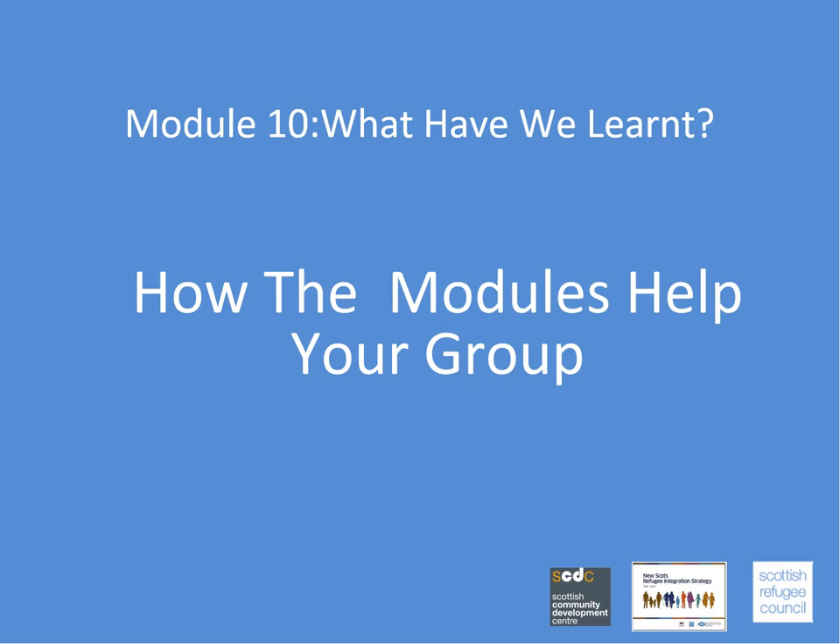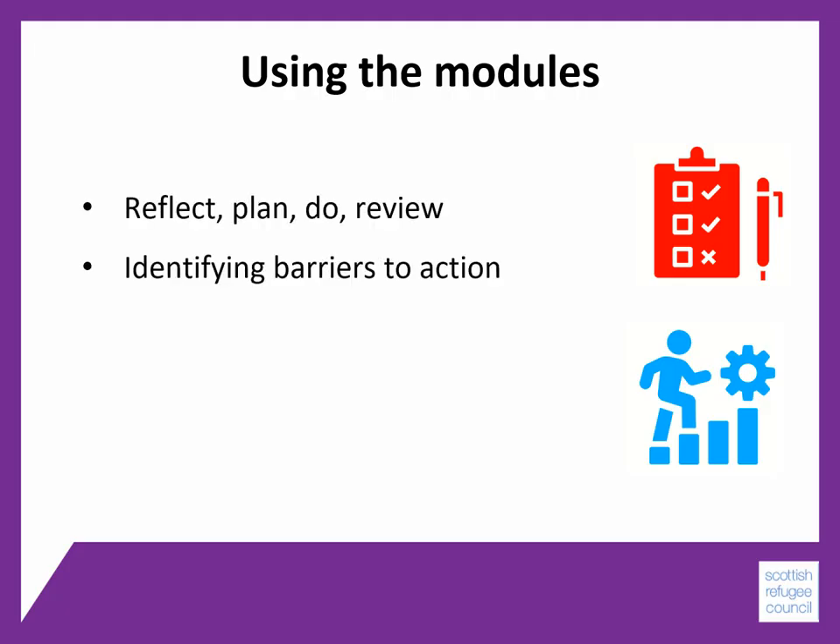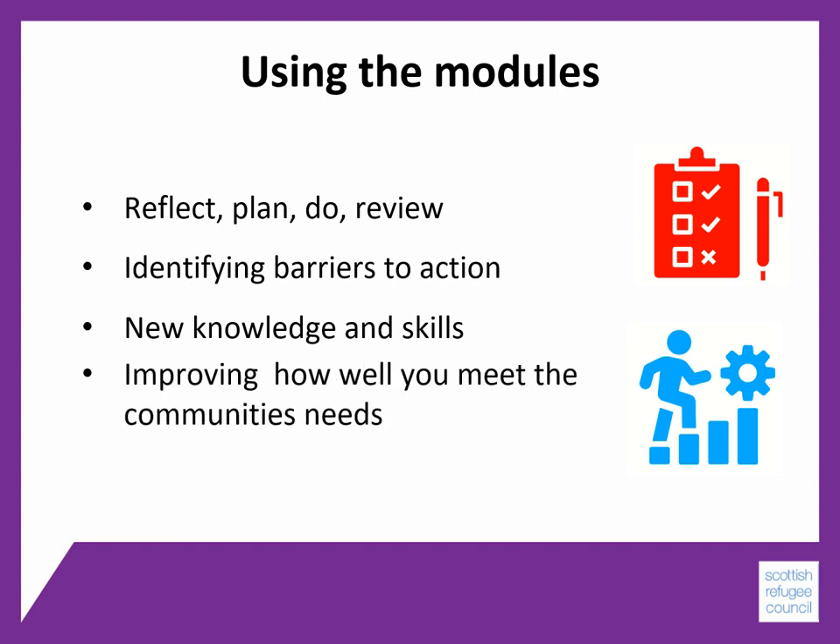If you're thinking about how the modules may be helping your group, it's useful to remind ourselves of how you are meant to work. The idea is that they help you to reflect as a group on what needs to be done, plan how you can best do it, practically deliver your activities as a group, and review how well it's gone and any learning. This also includes identifying any barriers to action and thinking about how to overcome these. It's about developing new knowledge and skills and sharing it between committee members, and using this to improve the quality of how well you meet the community's needs.